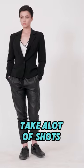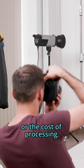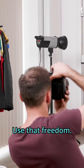Tip number three: take lots of shots. You can take hundreds of pictures without worrying about running out of film or the cost of processing. Use that freedom.